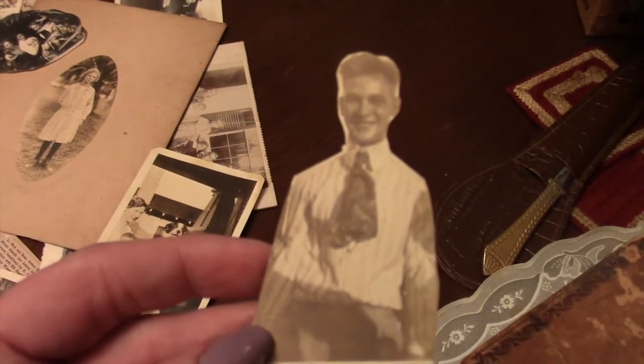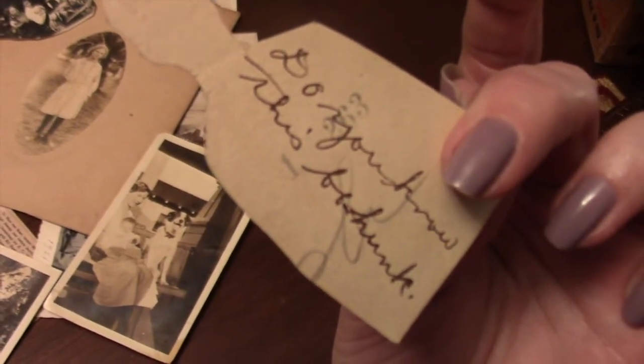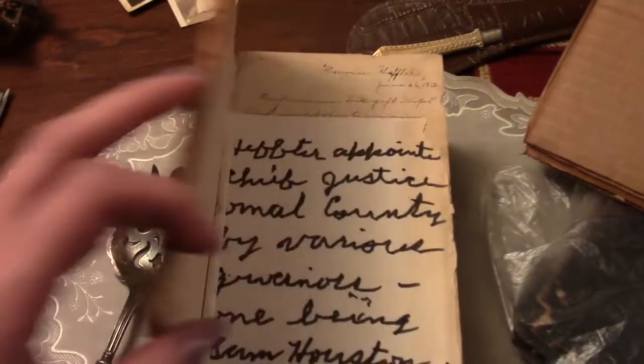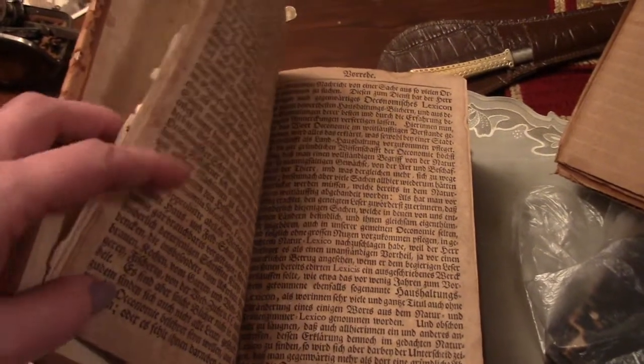This is cute because on the back of this guy's picture it says, 'Do you know this bow hunk?' It's pretty cute. There's some old silver. This is a lexicon from 1731, I believe, from Germany that they brought over.